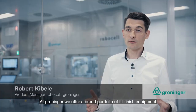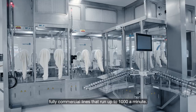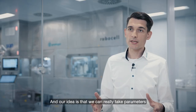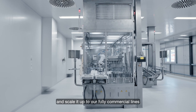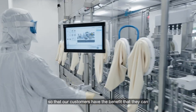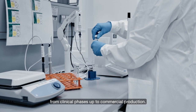At Groninger we offer a broad portfolio of fill-finish equipment, starting from benchtop machines up to our fully gloveless line and fully commercial lines that run up to a thousand a minute. Our idea is that we can really take parameters and also the technology from our benchtop equipment and scale it up to our fully commercial lines, so that our customers have the benefit of using our equipment from the start of development, from clinical phases up to commercial production.